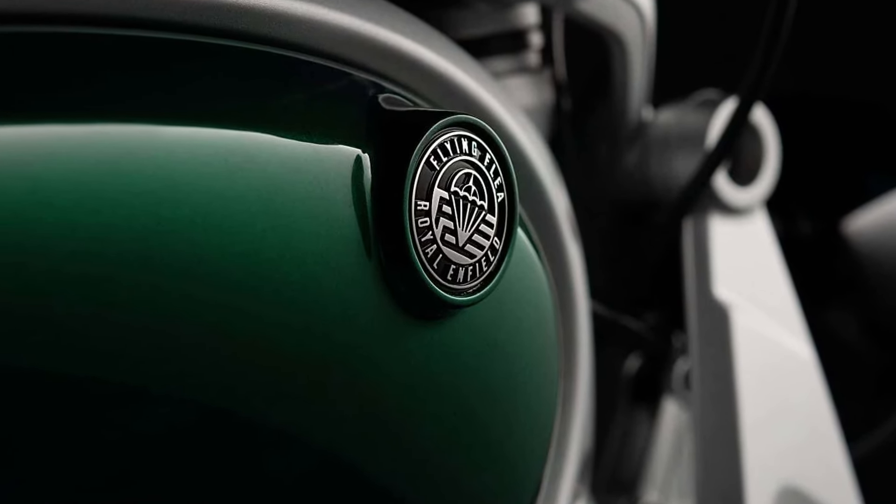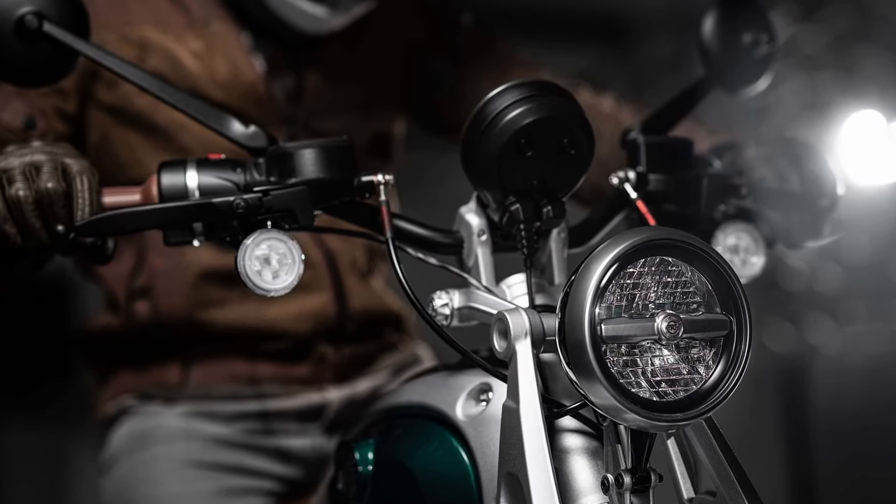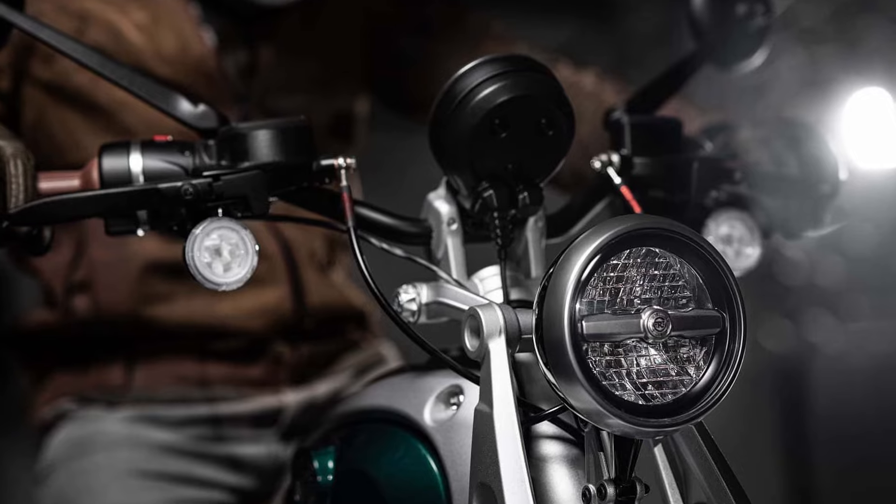Royal Enfield is stepping into the electric future with a brand new lineup, the Flying Flea. Inspired by its historic Second World War motorcycle, this lineup introduces two electric models, the Flying Flea C6 and S6.